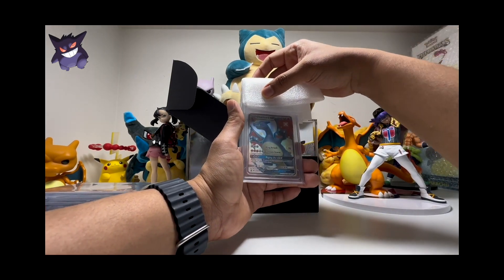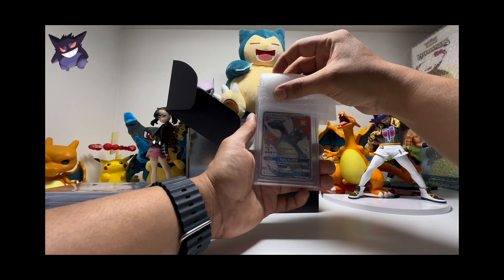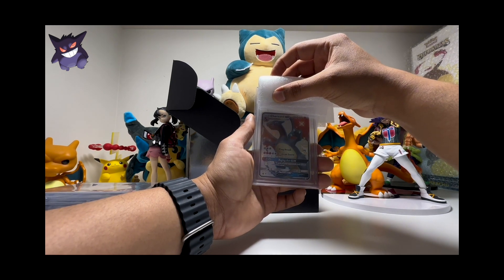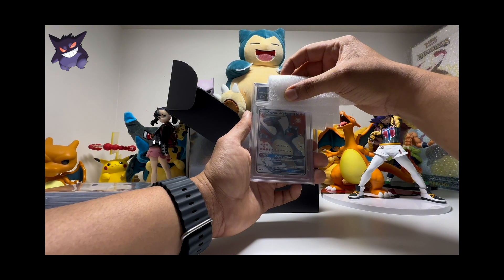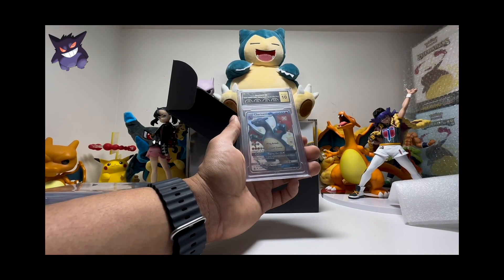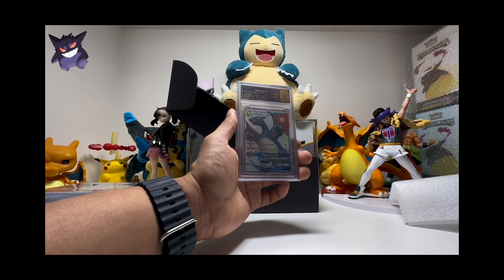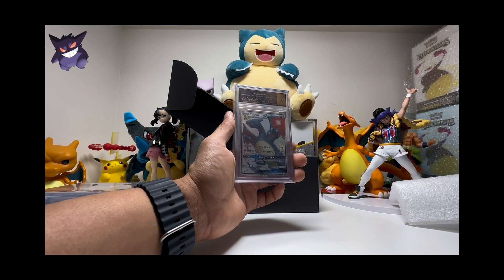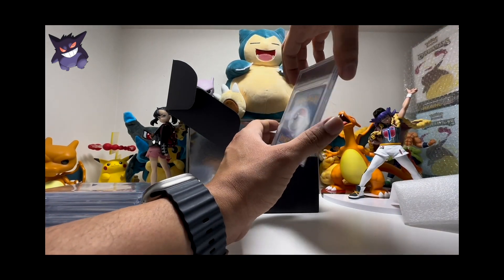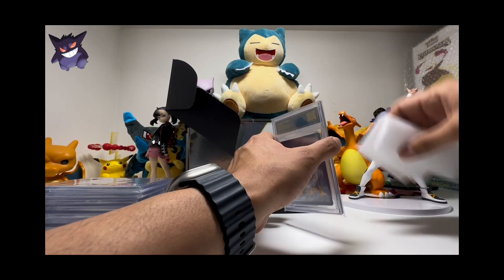Oh my god, look at this — the Charizard GX! This will be amazing to have it at 10. Do you remember when we pulled this card? Hopefully we get a 10. The centering looks pretty good — centering is 10, corners 10, edges 10, and 9.5 surface — it's a 10! Oh my god, we got a 10! I pulled this card like two years ago. Wow, so good! I love it! Oh my god, I can't believe it! Thank you so much BCG!